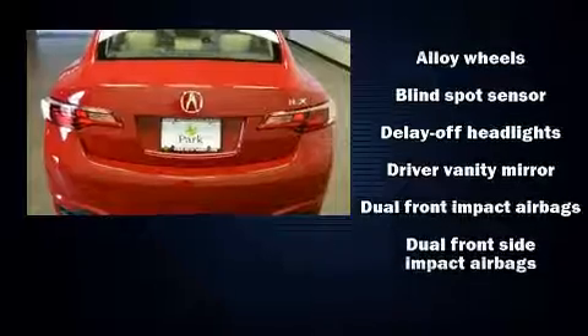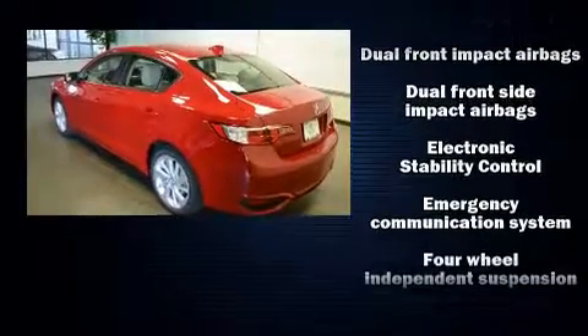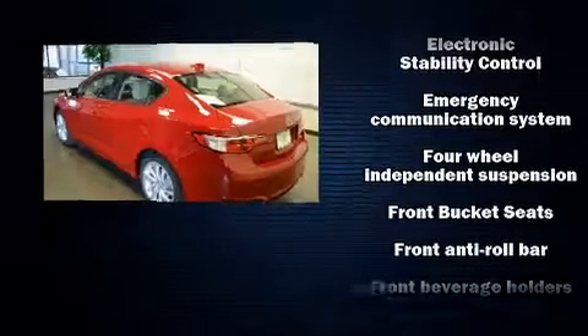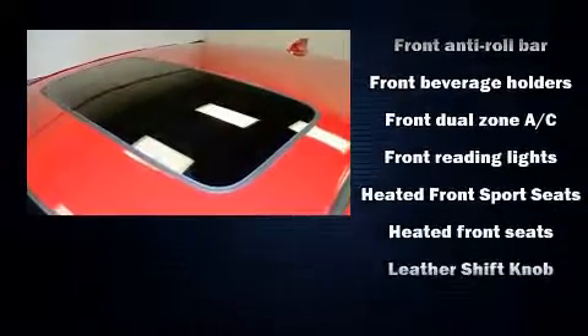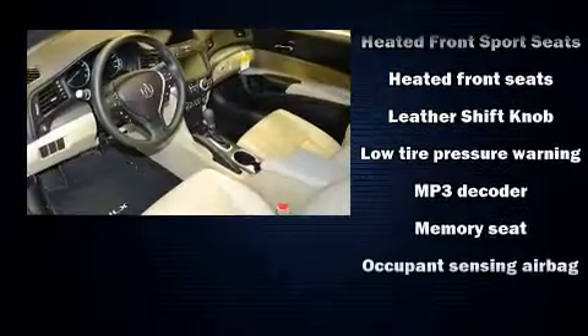Acura infused the interior with top-shelf amenities such as heated seats, power windows, and more. For drivers who enjoy the natural environment, a power moonroof allows an infusion of fresh air.